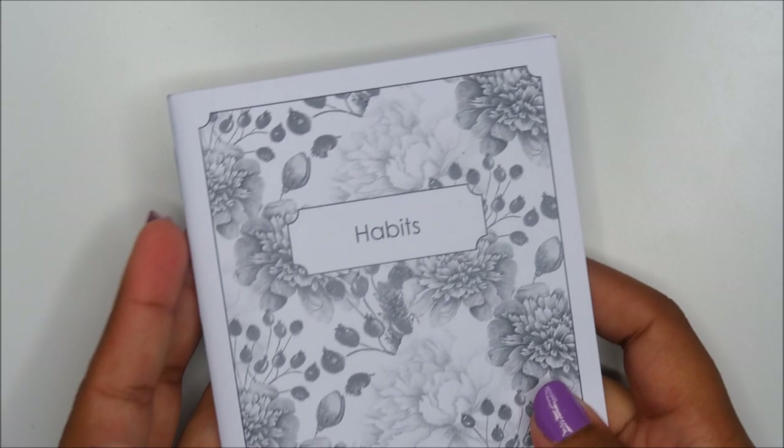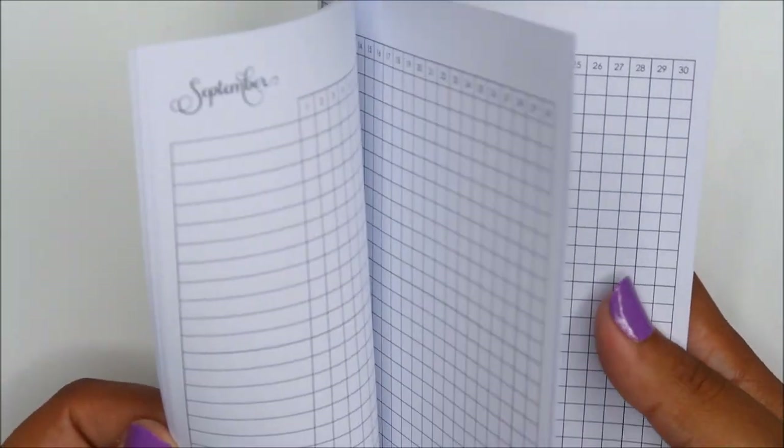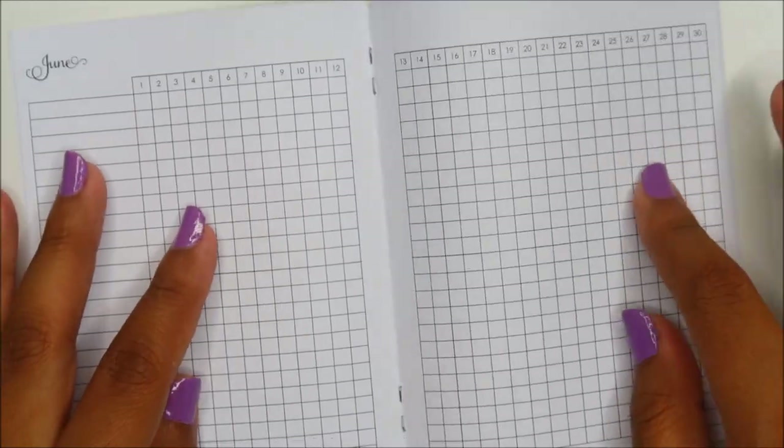Next I'm going to go through some of the insert books we got. First up is PT Paper — this is a habits insert, monthly habits. I don't know what size this is but it's pretty cool and great paper quality. Next up is Paper Penguin Co — this is a dot grid. Nice.